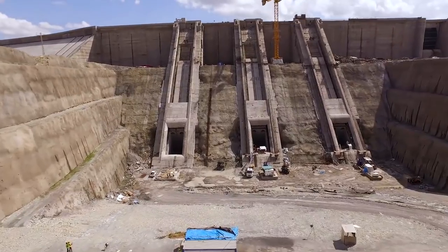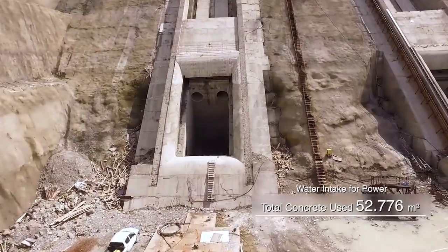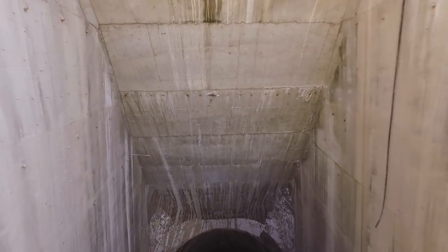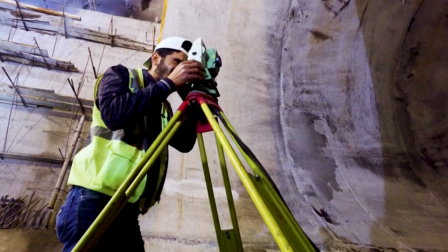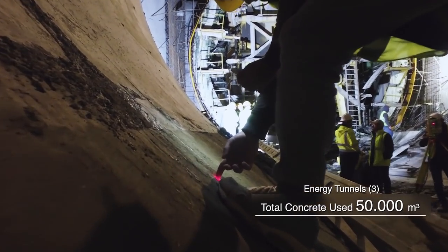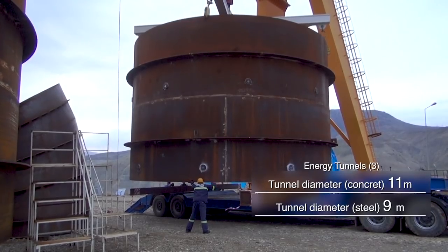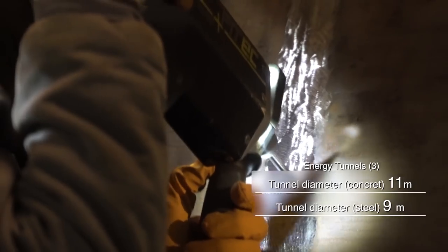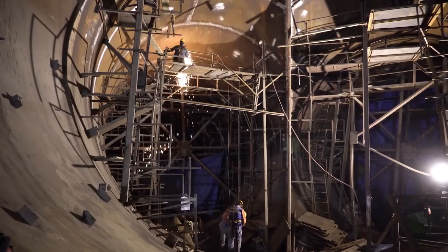Water will reach the power station through the water intake system. Three power tunnels will carry water to six turbine units. Each tunnel is 450 meters long — 300 meters of each tunnel is concrete coated, while the remaining 150 meters is steel coated. Each tunnel then divides into two with a two-way structure.